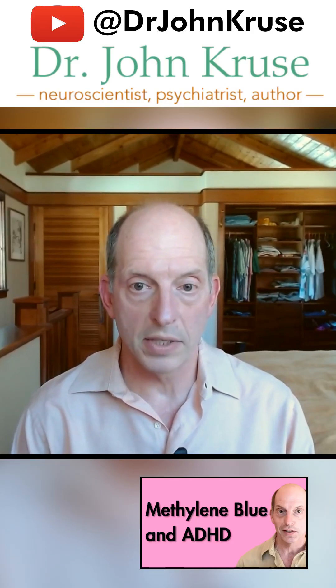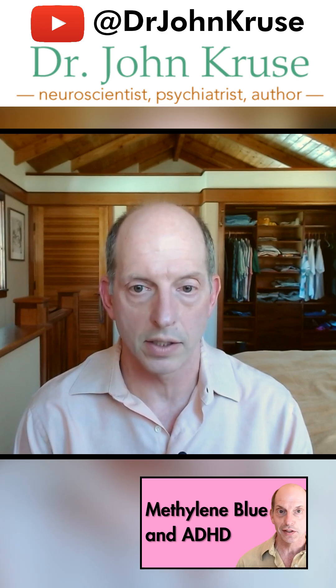Methylene blue may be helpful for ADHD, but so far there's no convincing clinical data to support that it does.